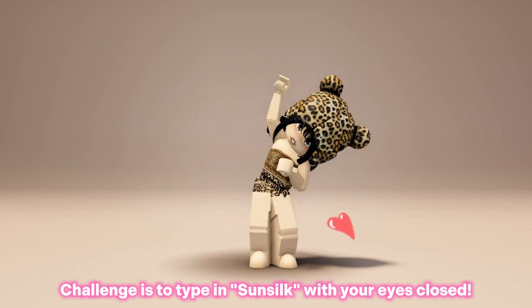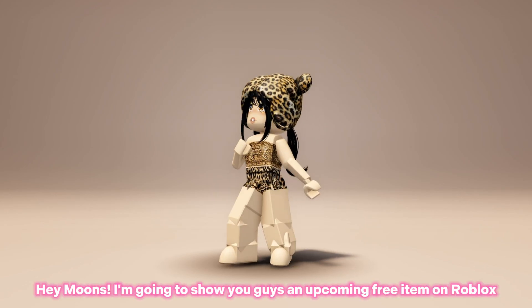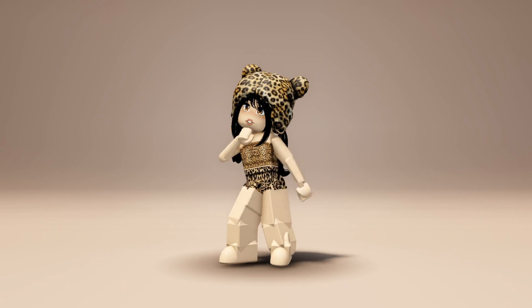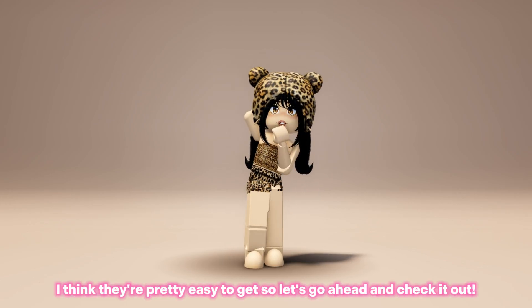The challenge is to type in 'sunsilk' with your eyes closed. Hey guys, I'm going to show you an upcoming free item on Roblox. These items are very pretty and all of them are confirmed to be free. I think they're pretty easy to get, so let's go ahead and check it out.